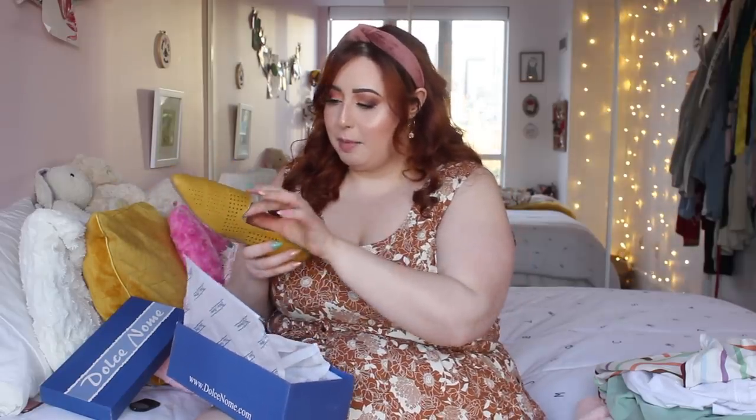Speaking of mustard flats, I also picked up a pair! I can't go without getting shoes every time I place an order. Oh my god, how cute are these? And honestly, this together is such a look. I got these in a size 10 — size 41. I can already feel there's so much padding in here, and I'm liking that there's just the slightest bit of a heel.